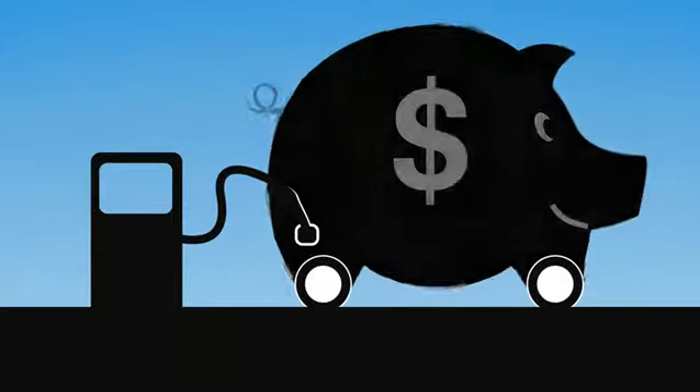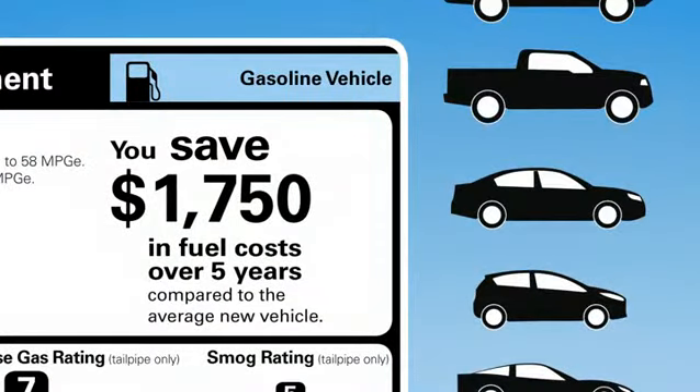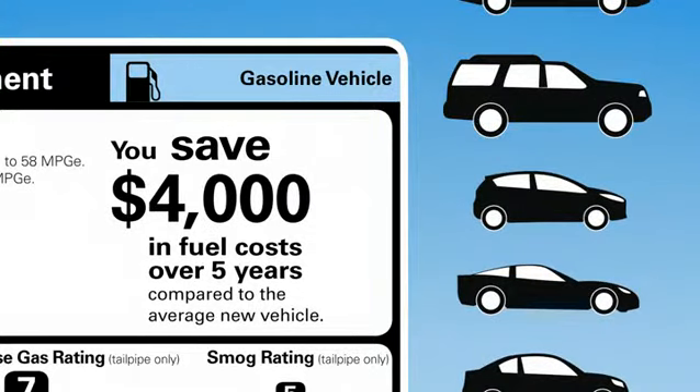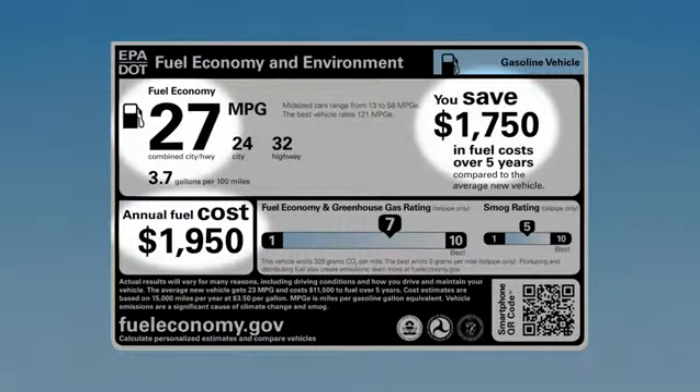Want to know how much you can save at the pump with a fuel-efficient new car? Check out the five-year savings number. It'll tell you how much you'll save or spend in fuel costs over five years compared to the average new vehicle. Combined miles per gallon, annual fuel cost, and your five-year savings — that's a lot of great information for your car buying decision.